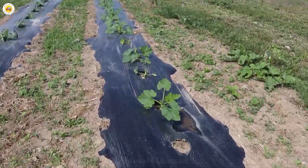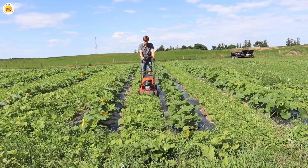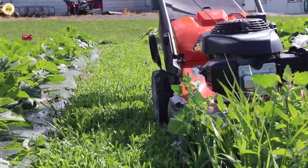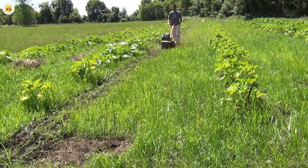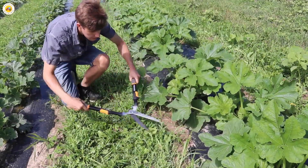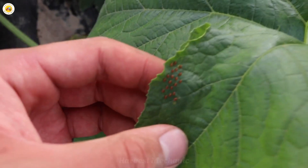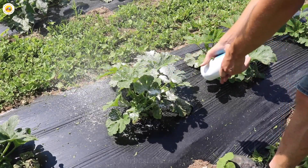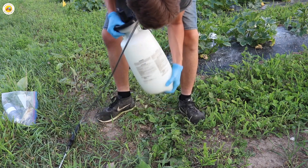Caring for pumpkins is like nurturing a child, filled with love and attention. Water is their lifeline, but it needs to be given at just the right moment — usually in the soft light of morning — to keep their leaves healthy and disease-free. When they're young, they crave nitrogen to grow strong stems and lush leaves, but as they blossom and bear fruit, they shift their appetite to potassium and phosphorus to help them bloom beautifully and produce plump, vibrant pumpkins.